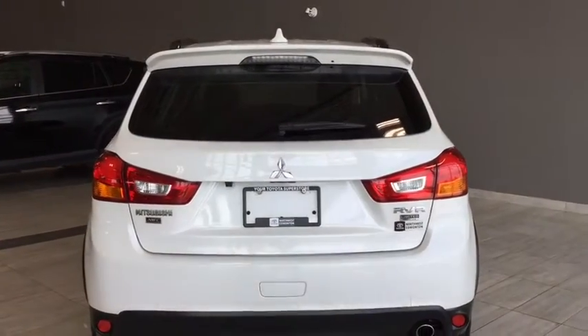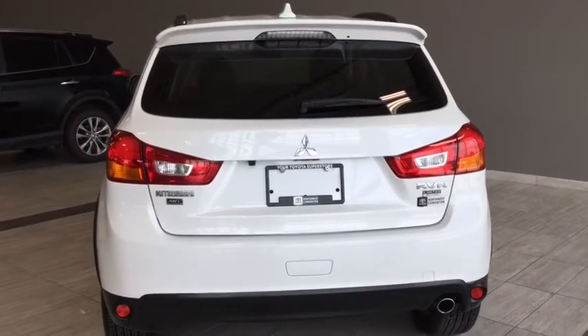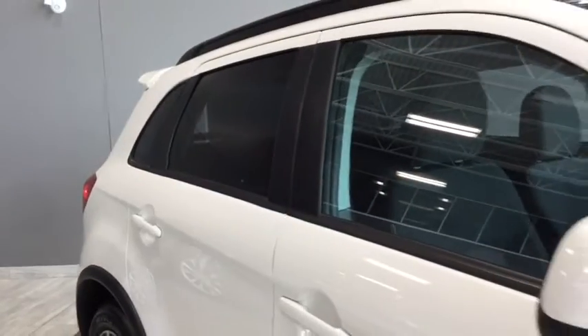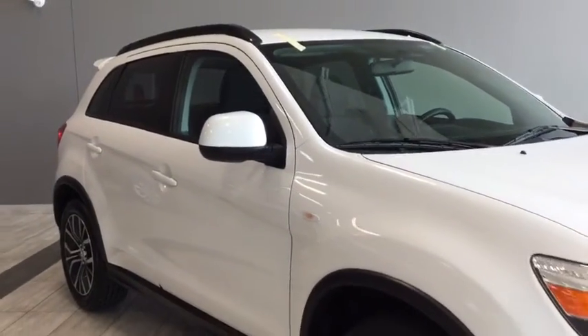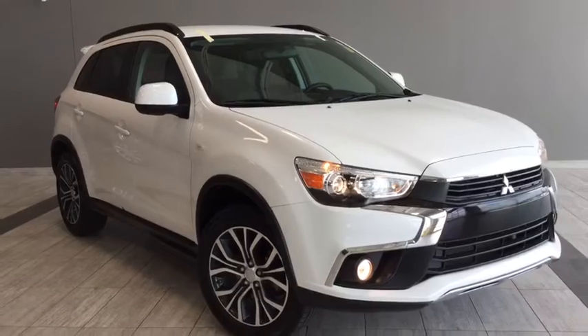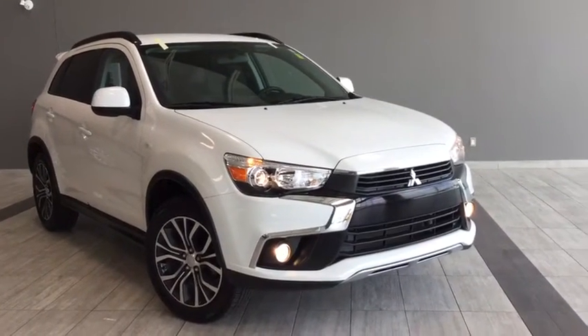Closing this back up and giving you a nice view of the back of your RVR — you can see you have your rear windshield wiper for that unpredictable Alberta weather. You also have your rear window defrost. The back windows are a little tinted to give your passengers and cargo some privacy and to keep the sunshine out.